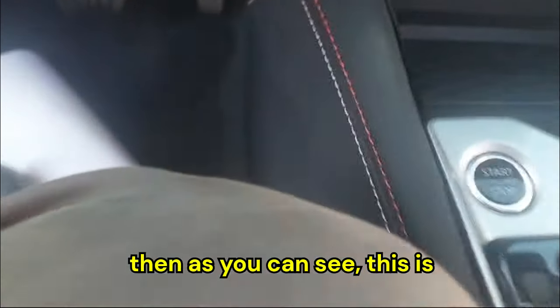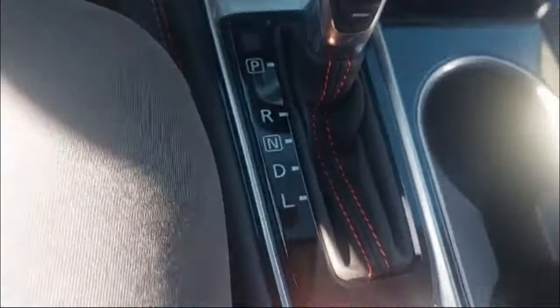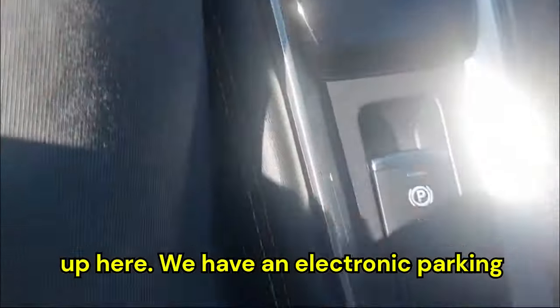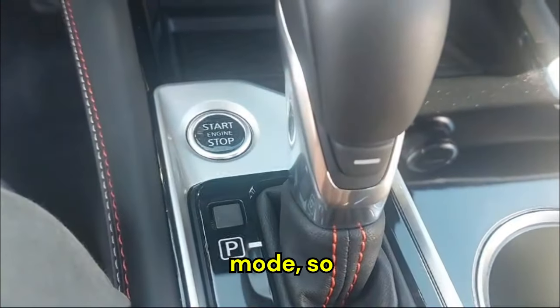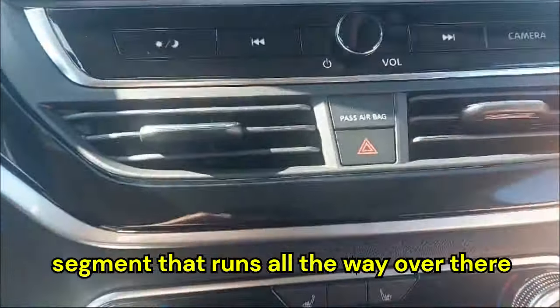Here is the CVT gear shifter with a silver accent on top, and we have an engine start/stop button. We have a wireless charging pad, a USB-A, a USB-C port, a 12-volt socket, two cup holders, and an electronic parking brake. I really like the red stitching on the CVT gear shifter and the sports mode button. The armrest has soft-touch material with red stitching and there's a deep storage area down below.